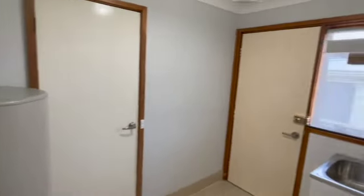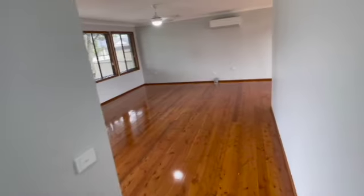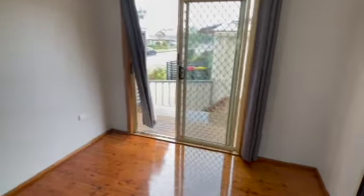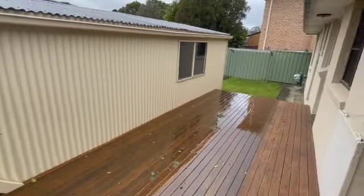You then walk into your laundry which has entry to the kitchen and the backyard. Walking back through the living area and out the back door, you enter onto the deck which leads to both sides of your backyard.